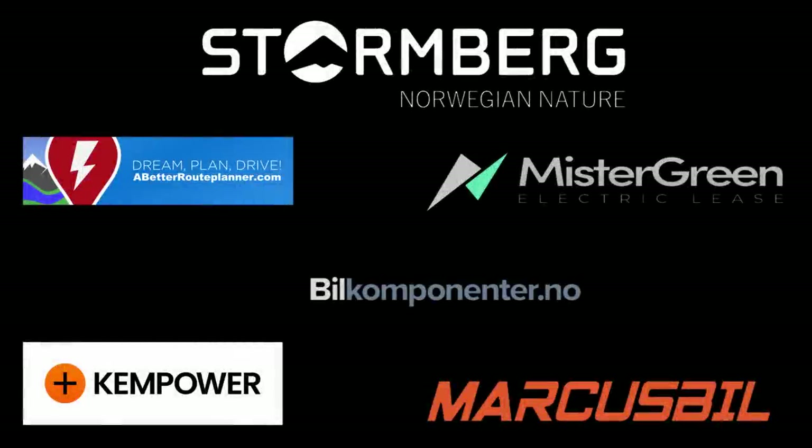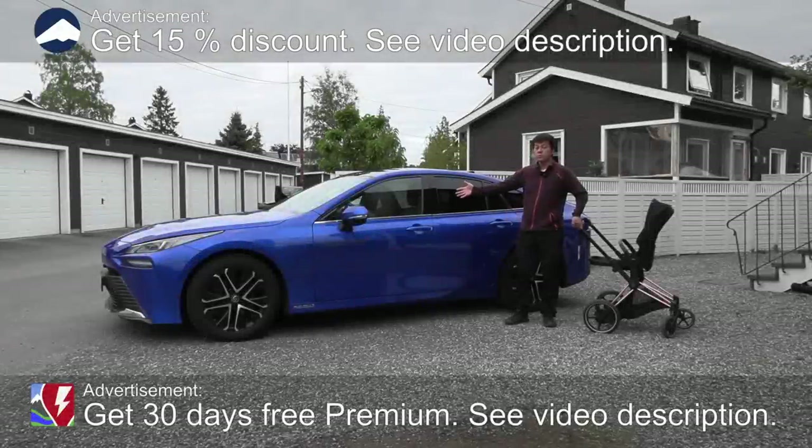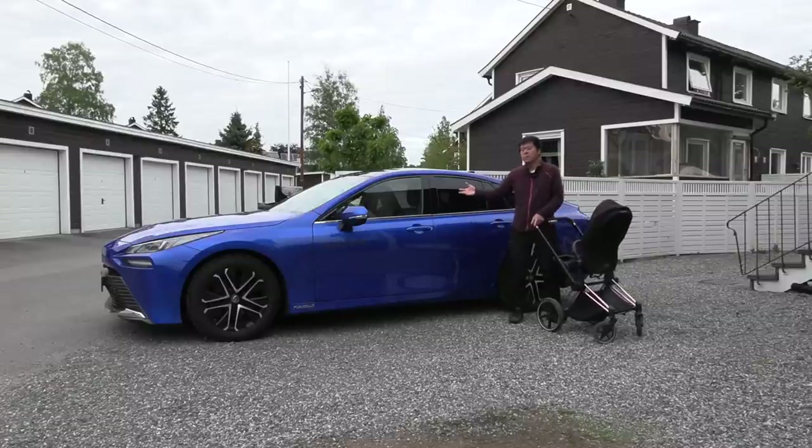This video was brought to you by Stolmberg, Abedur Planner, Mr. Green, Ken Power, and Marcus Biel. Yo, what's up? This is a Toyota Mirai, a hydrogen car, and in this video I'm gonna review the interior. I will see how well it will function as a family car, and also how is the interior in terms of premiumness and features.